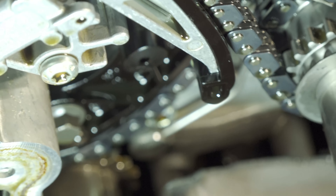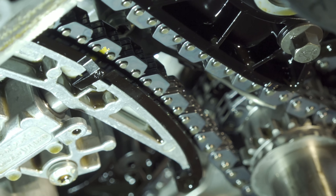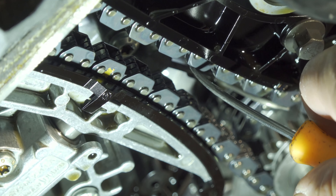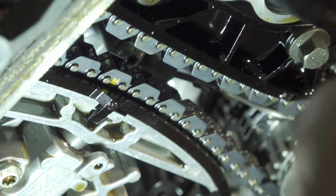That right there is the fuel pump chain — and check out all that slack. Root cause found. On the passenger side, the chain is even making contact with the oil jet over there. A ton of slack.